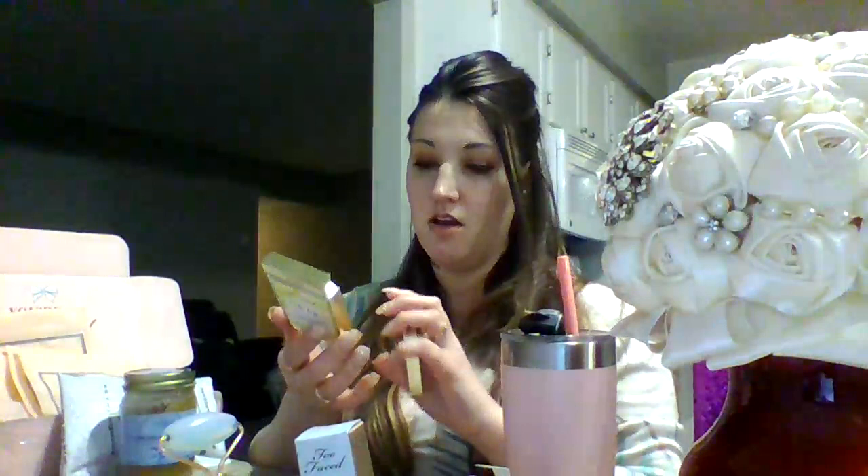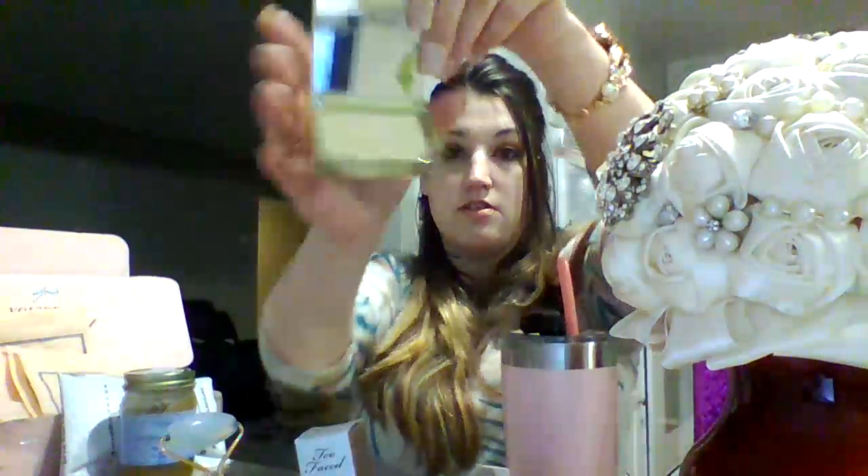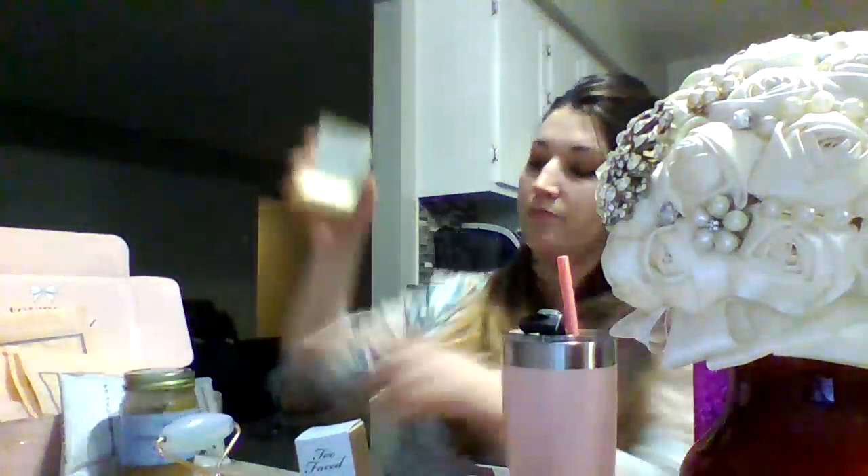This is Too Faced Tutti Frutti It's Bananas Brightening Setting Powder. It helps fill in wrinkles, cracks, or lines in your skin — after you put all your makeup on, you just brush it on. It smells like bananas and it is super cute, gold and yellow. It's made with real fruit extracts, like the peach one, and some of their other products. They have a watermelon one with real watermelon in it. All kinds of fruit extracts — really good ingredients. Good stuff. Vegan and animal cruelty free.